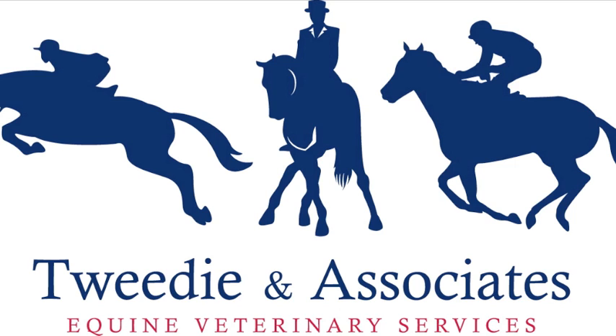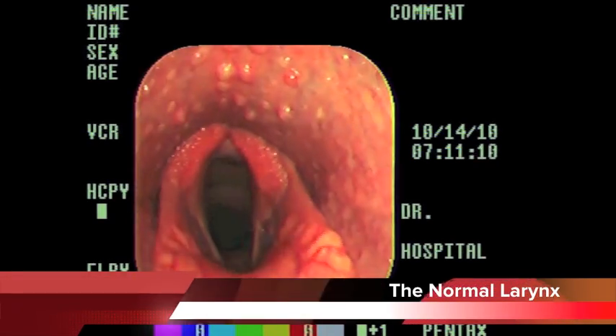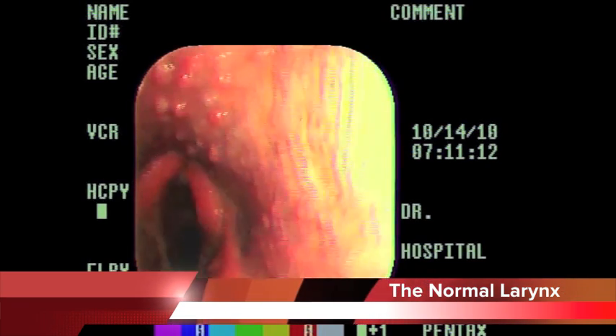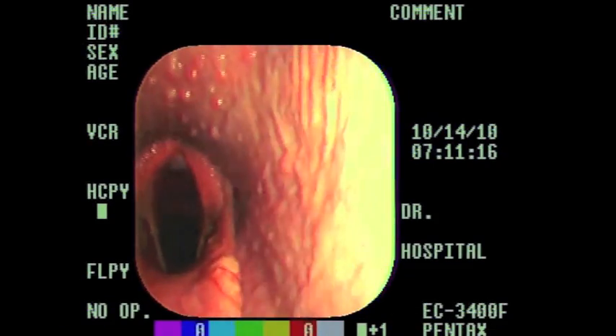Hi, I'm Dr. Lara Tweedy from Tweedy & Associates Equine Veterinary Services. What you can see on your screen is what we see as veterinarians when we perform a video endoscopic exam of the horse's upper respiratory tract.